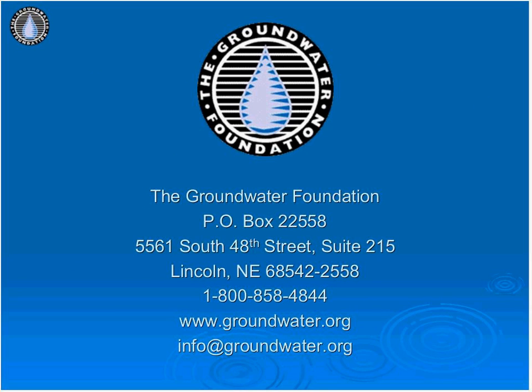For more information, please contact the Groundwater Foundation at 1-800-858-4844, email us at info@groundwater.org, or visit our website at www.groundwater.org. Thank you.